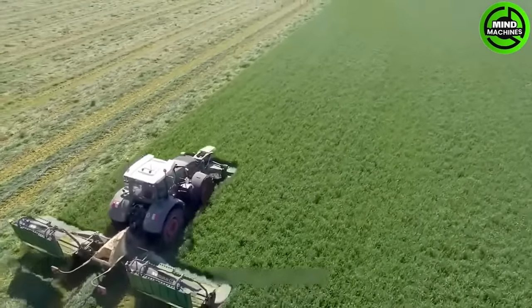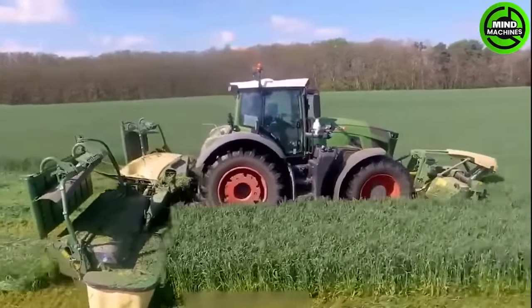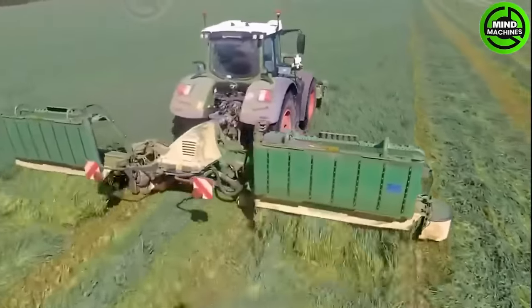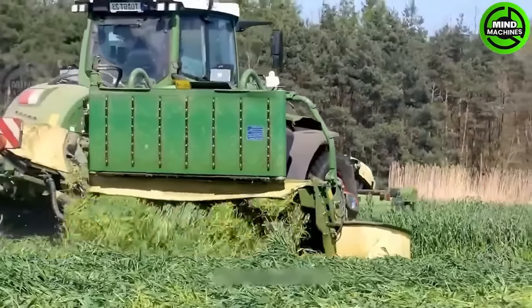We'll take you to a field in Poland where a Fent 936 is cutting rye grass. It's equipped with a 2.8-liter diesel engine capable of delivering 360 horsepower and has a maximum capacity of 7.8 liters.